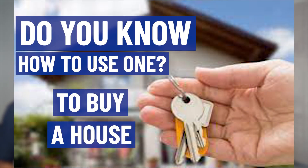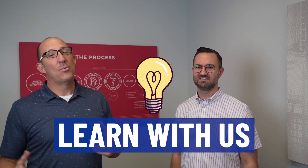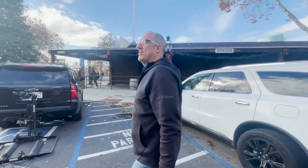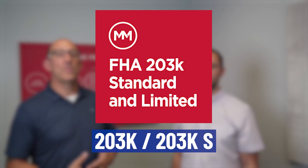Do you even know what a 203k loan is? Do you know how to use one to buy a house in today's market — to buy the ugly house and make it exactly what you want? I'm Gary Meek with Living in Sacramento, and Ben Johnston with Movement Mortgage here in Roseville. We're going to share with you what's going on in today's market using this loan product that you may have never even heard of. It's called a 203k.